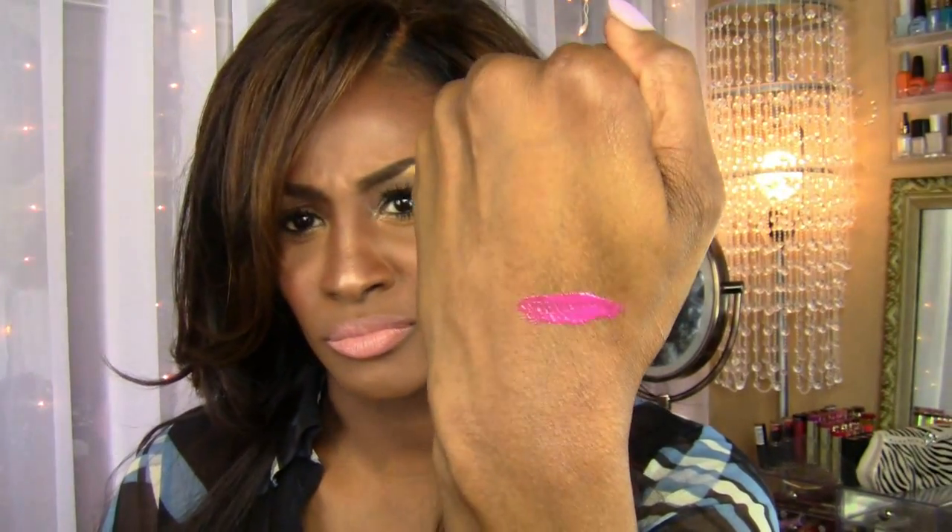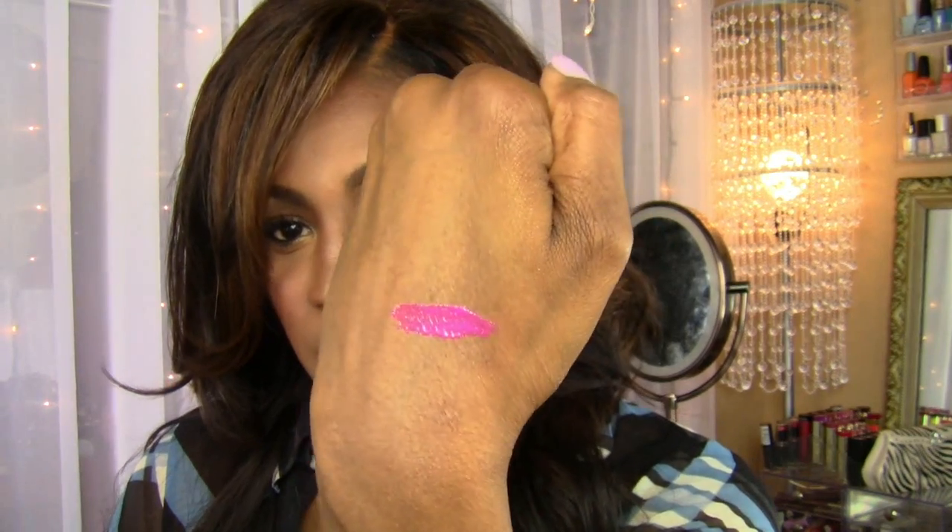So that's Riveting Rose — very pretty. The next one would be Fiercely Fuchsia.